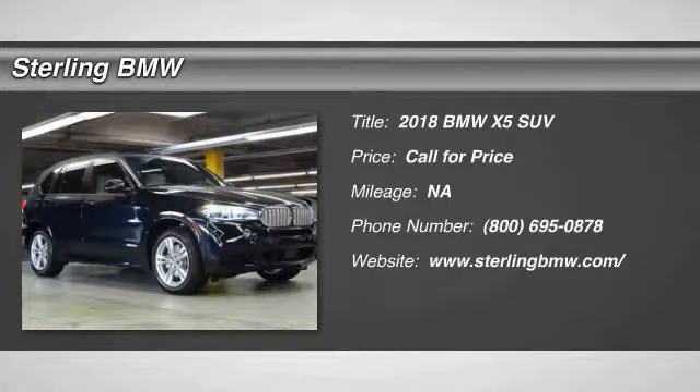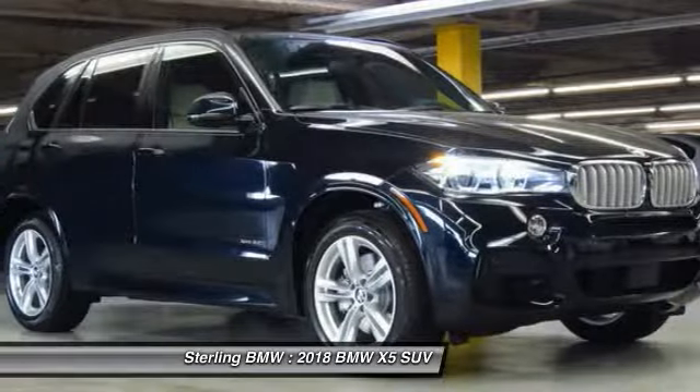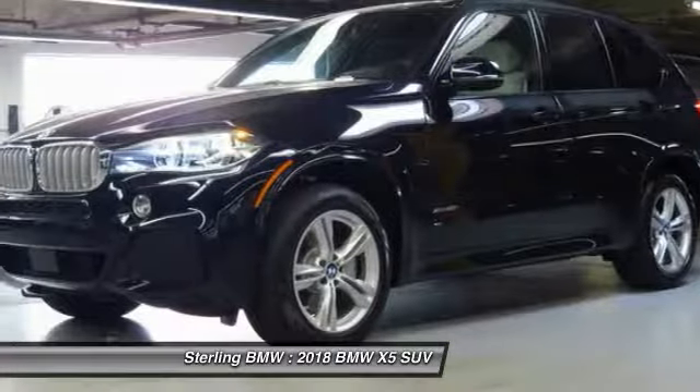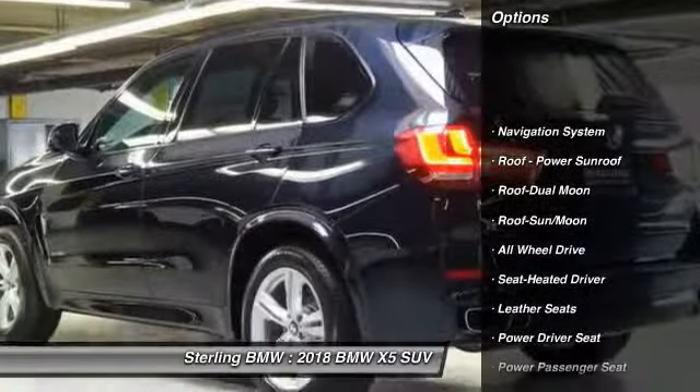Stop by and take a look at the 2018 X5. The BMW X5 is an award-winning performance, space and efficiency vehicle. Here are some of this vehicle's great options.